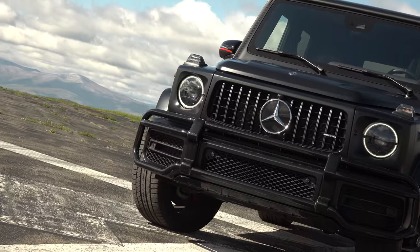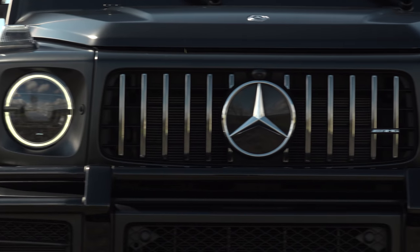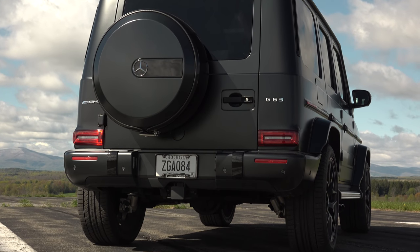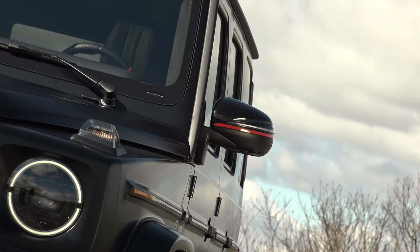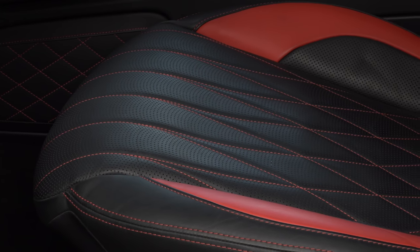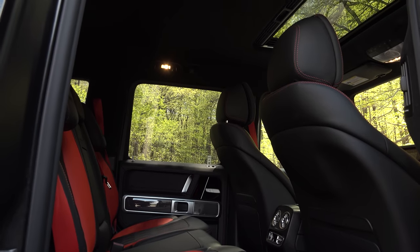The G-Class I have here is the Ultra Exclusive Edition 1, which is essentially a G63 with the available AMG Night Package painted in this upcharged Dazzino Night Black Magno matte finish paint with sport stripes and red accents. The red highlights continue inside where they meld with Nappa leather diamond pattern sport seats.